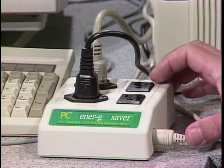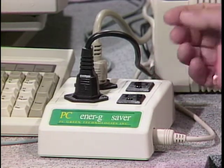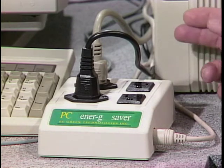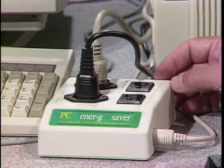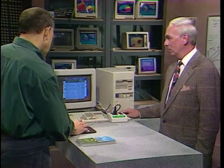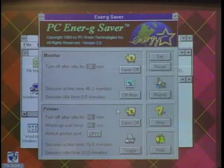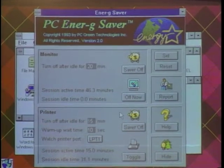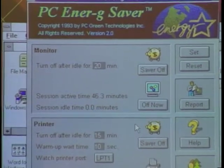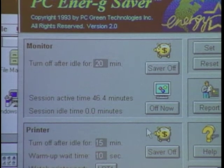It's a combination hardware and software. What you do is plug in your monitor, your printer, your CPU, and your keyboard into this unit. Then the keyboard extension on the back allows you to plug back into the CPU. You load software — it's both Windows and DOS. We have the Windows version up and it looks like a screen saver. You set timeouts for either the monitor or the printer, but instead of just controlling the screen, we're controlling the whole computing system.